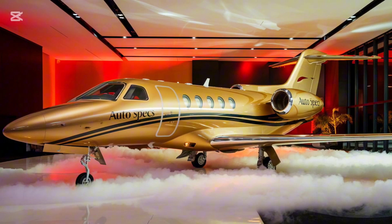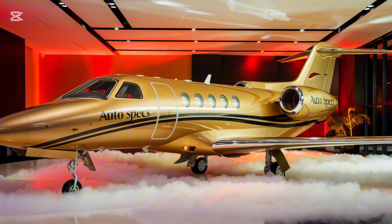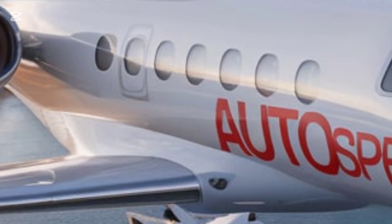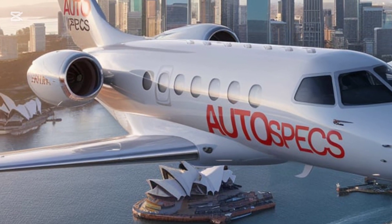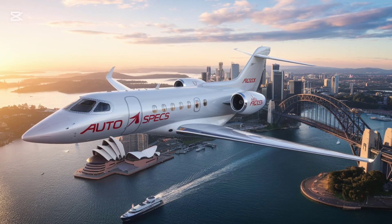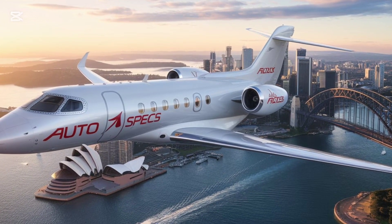The Dassault Falcon 10X — a masterpiece of aviation. Dassault Aviation, a French aerospace giant, has built a legacy of innovation and precision, seamlessly blending military-grade technology with luxurious civilian aircraft. The Falcon 10X represents the pinnacle of this expertise, combining decades of experience with next-generation features.